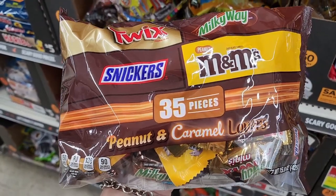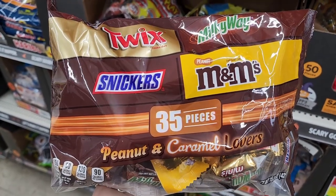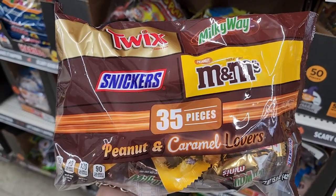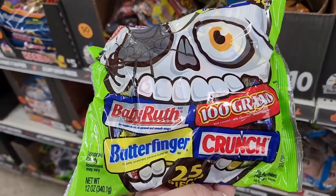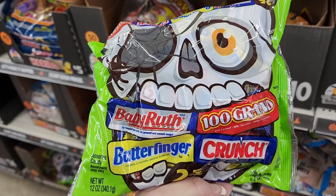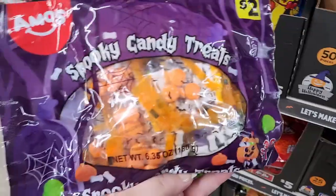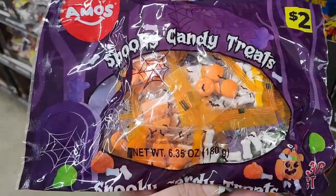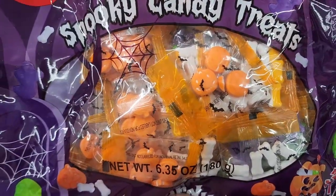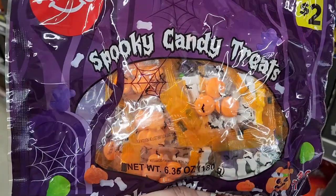Ten dollars — Snickers, Peanut Butter Snickers, M&M's Peanut Butter, and Peanut M&M's. You get 50. It's a peanut and caramel lovers mix — 35 pieces: Twix, Milky Way, Snickers, and Peanut M&M's. Five dollars and you get 25 pieces: Baby Ruth, Butterfinger, 100 Grand, and Nestle Crunch.